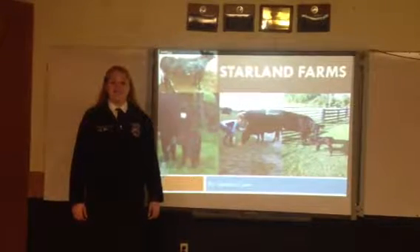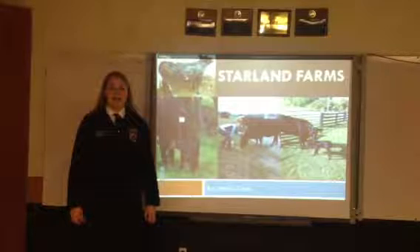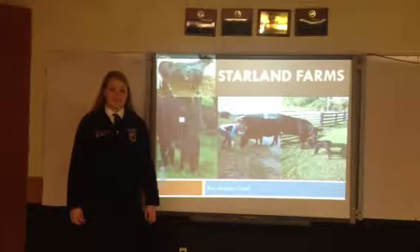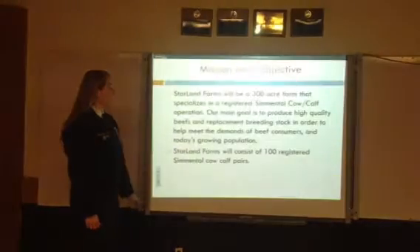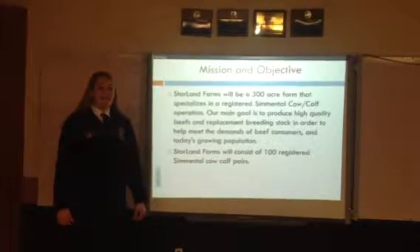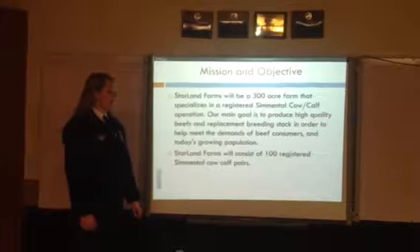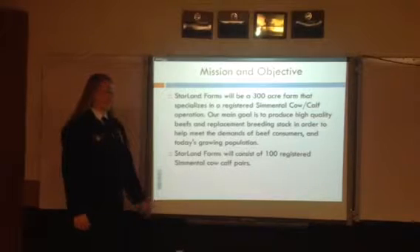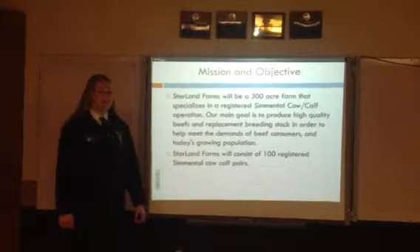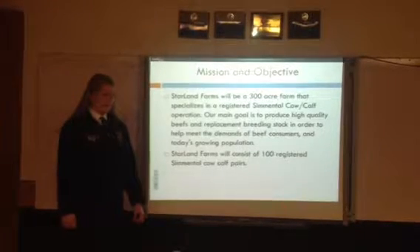Hello, I'm Jessica Kahn, proudly representing the Fleming County FFA Chapter, and today I will be doing a presentation over Starland Farms. Our mission and objective is to have a 300-acre farm with registered Simmental cow-calf pairs. Our main goal is to produce high-quality beef and replacement breeding stock in order to meet the demands of beef customers and the population of the growing world.